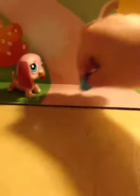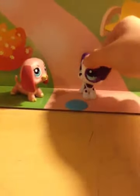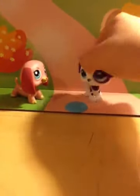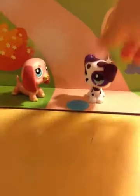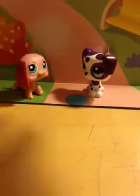It came with a frisbee. Hi everyone, I came with a frisbee and I love it! What's my name? Your name is Violet. Okay!